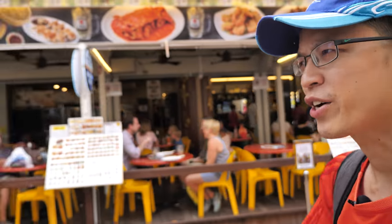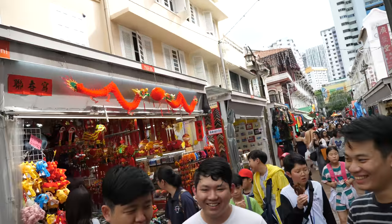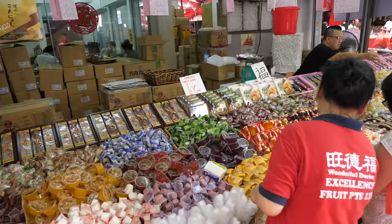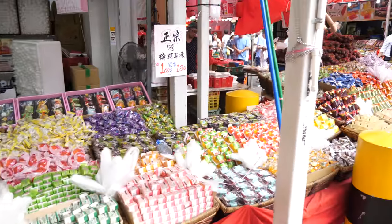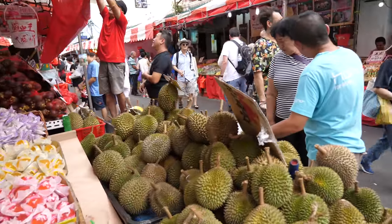The weather today is good for walking around but not great for sketching because there's no light and shadow. I haven't been to Chinatown for quite a while so things have changed quite a bit. Seems like they have all these temporary pop-up stores set up in front of the houses, selling sweets, soft toys, peanuts — basically Chinese New Year goodies, food, and fruits.